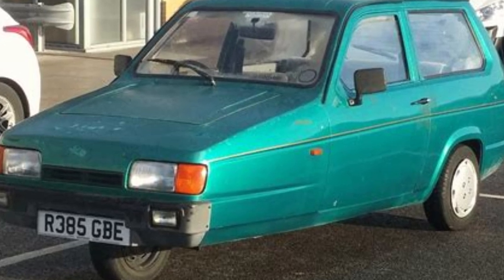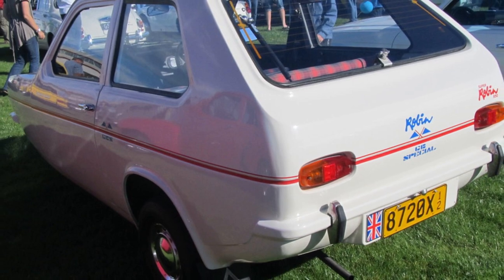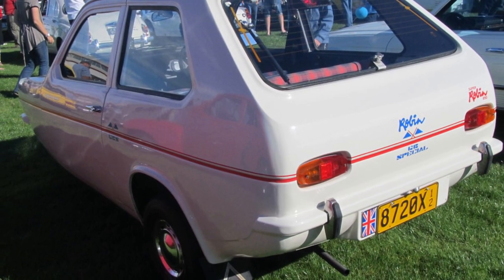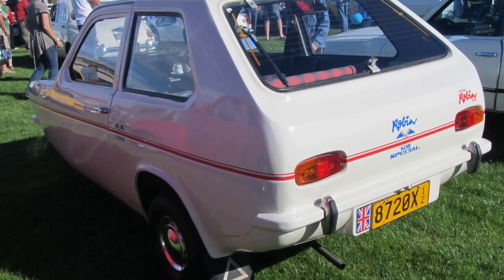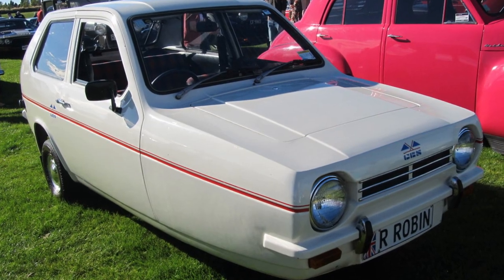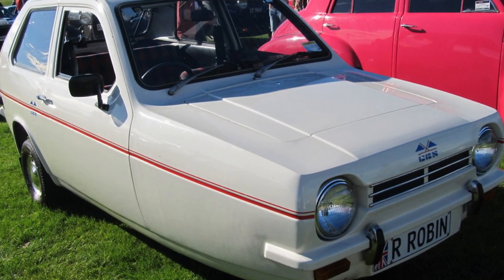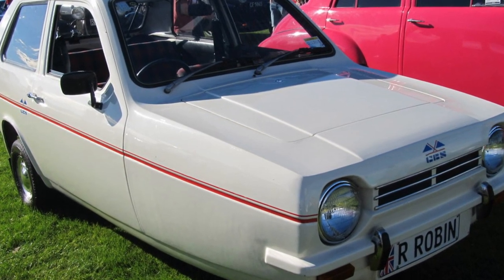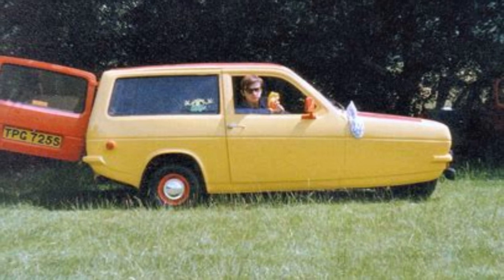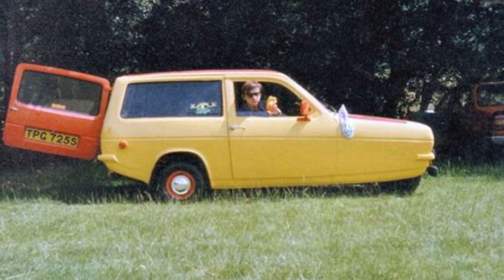The Reliant Motor Company in Tamworth, England, produced the Reliant Robin over a 30-year period, offering several different versions. First manufactured in 1973, the MK1 Robin was well-received because of its good design and affordable price tag. In 2000, the final Reliant Robin was produced and was given away by the Sun newspaper in a Valentine's Day competition in 2001.